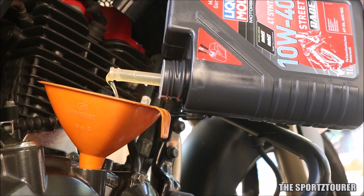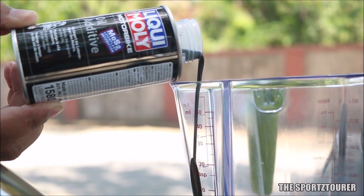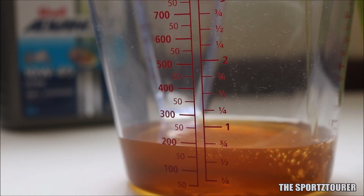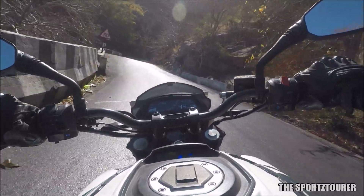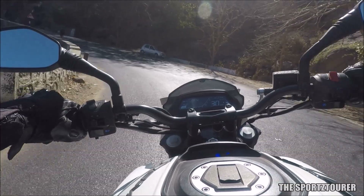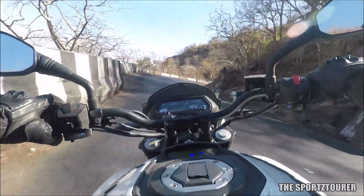A comparison video of premium synthetic engine oils along with an experiment with MOS2 is already listed in the description. I know there are other engine oils which can give similar or better performance which are yet to be tested and reviewed on the channel. I hope you have liked this video, and as always don't forget to share your experience with different engine oils in the comment section.